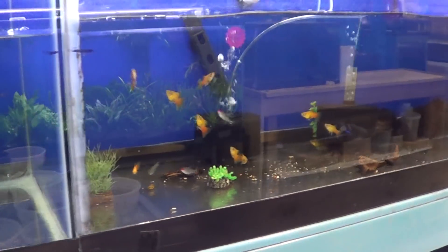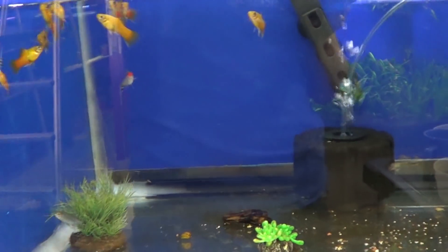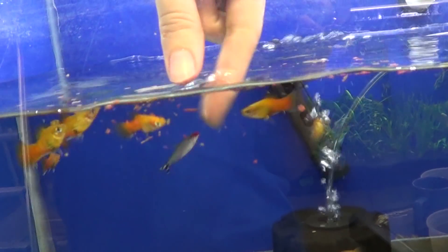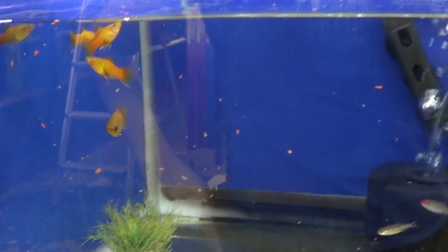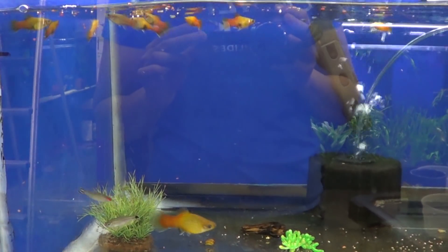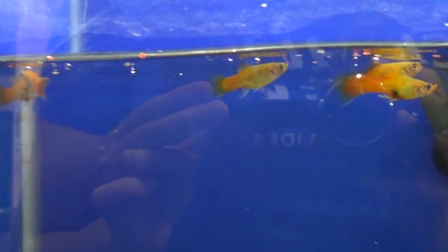Next door: these are platys. For platys, I just give flake food. There are some rummy-nosed tetras in there as well. My fingers are always wet so everything sticks on them. Can't go wrong with flakes for platys and tetras. These flakes have a lot of shrimp in them, so it's really good for their diet.